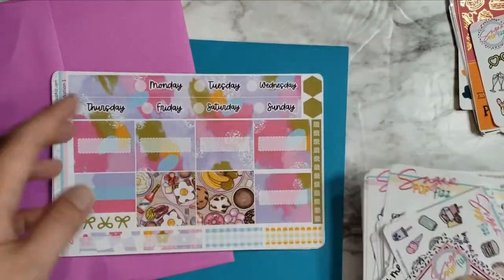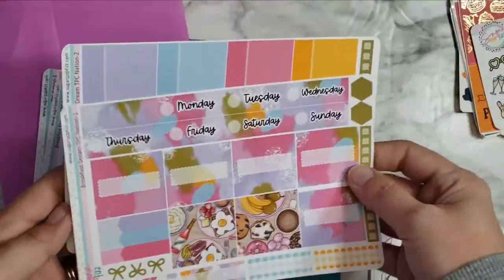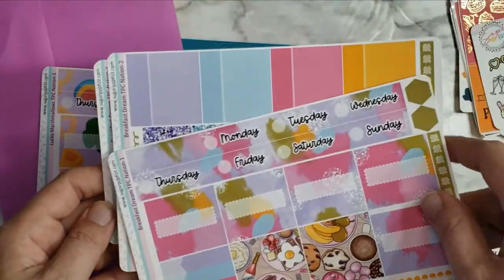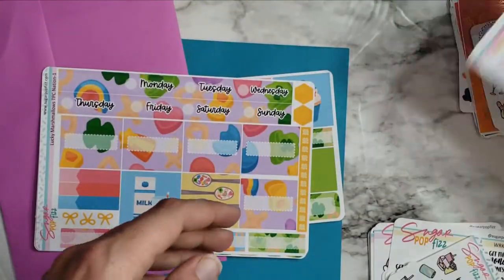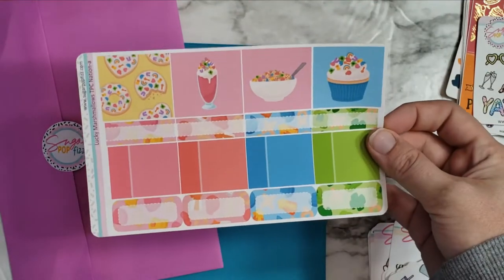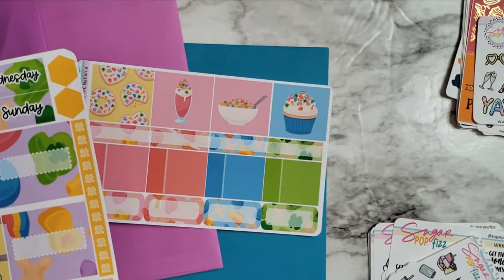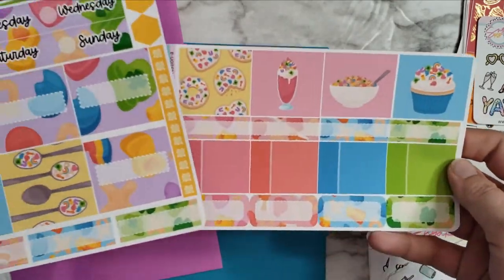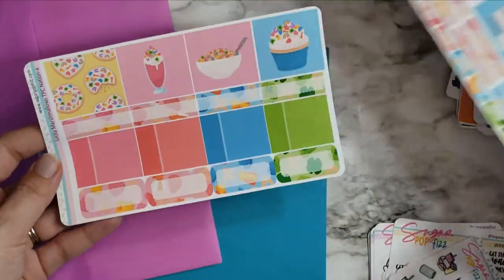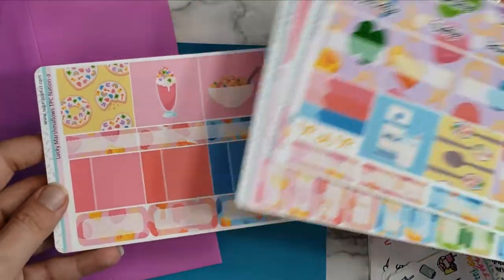I'm going to set these aside and show you the little kits I got first. I got this breakfast time one for the TPC Nation planner — I'll put that in my Tipsy Dog Design collab. There are some full boxes that are super cute; I love breakfast food and these colors are just stunning. Then I got this Lucky Charms kit — it's so cute and adorable! I'm actually thinking about using it for the last week of March or beginning of April. I might go ahead and put this on the docket for next week's TPC Nation kit.